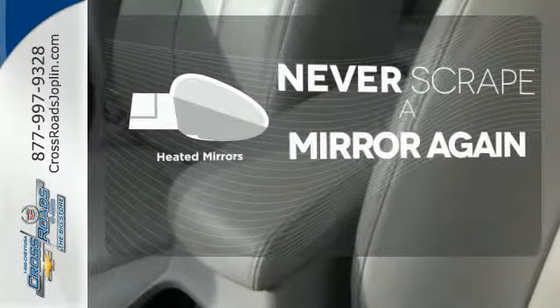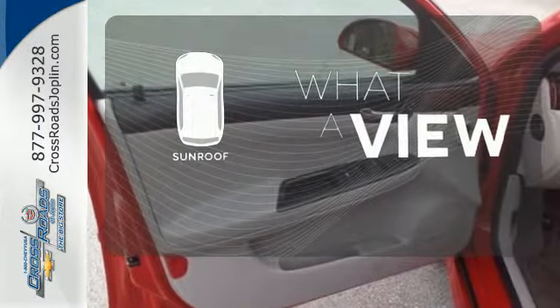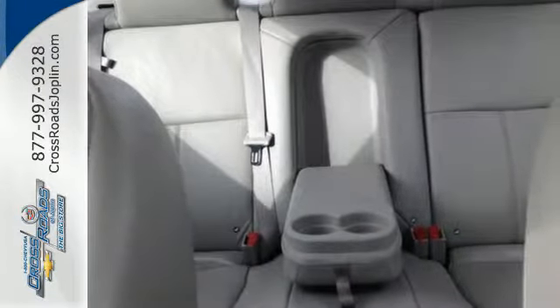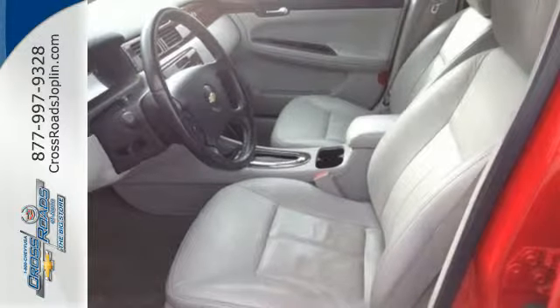Heated mirrors means never worrying about ice obstructing your view. The sunroof gives you fresh air for your drive. With a long list of features, confident handling, and a sublimely comfortable ride, this Impala offers refined transportation at an affordable price.